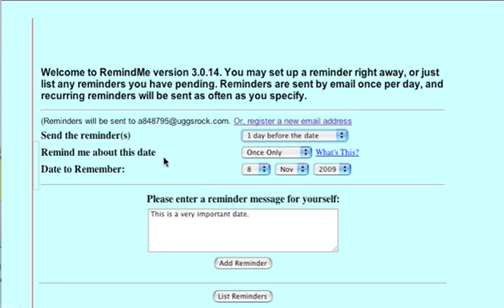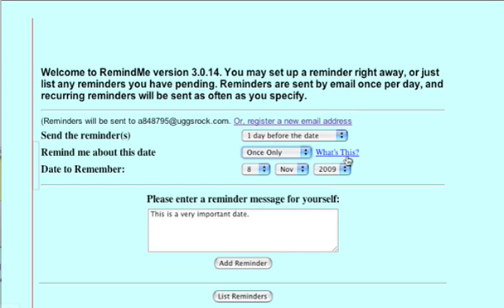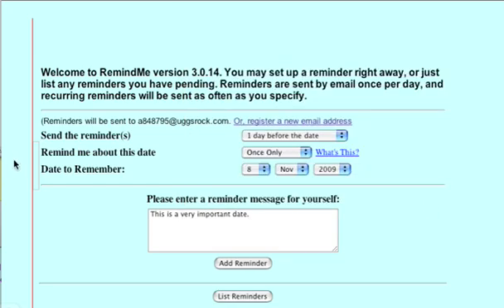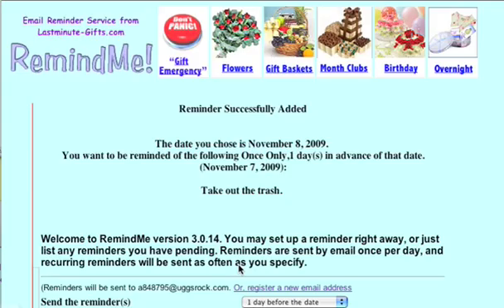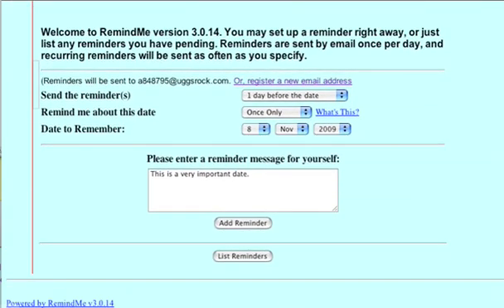How many times do you want to be reminded about this date? Once only is pretty good. For birthdays and things, you can set it annually. There is a problem with this: if you pick anything other than once only, it won't turn itself off. You will have to manually turn off the mail once the date has been reached. The last question is the date that you want to remember. If this is November the 7th, the earliest date I can remind myself is November the 8th. I'll put the reminder message here — 'Take out the trash.' I know it sounds trivial, but I'm always forgetting. Let's add this reminder. The reminder is successfully added, and it will show up tomorrow letting me know tomorrow is trash day.